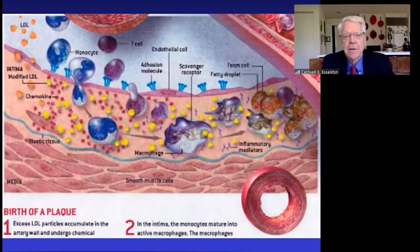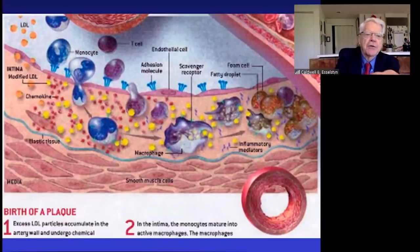Here is a slide borrowed from Peter Libby of Harvard. The blue area is the flowing blood. In the upper left corner, those orange molecules are the LDL cholesterol in the bloodstream. The blood in blue is separated from the artery wall by those single little purple cells — those are the endothelial cells. Those orange LDL cholesterol particles are now sticky.